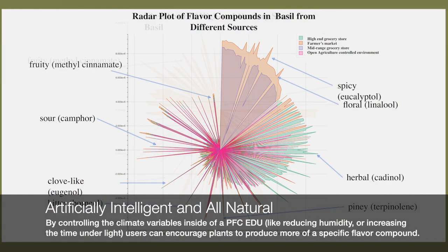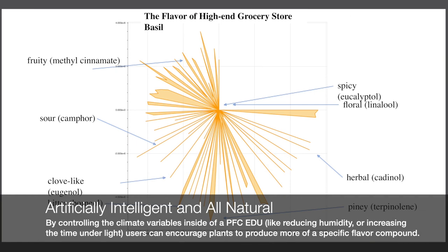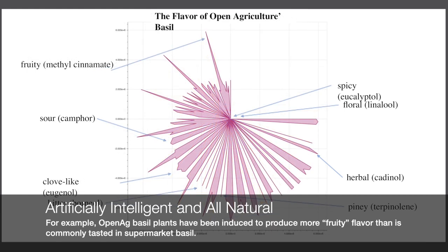Through these data correlations, the PFC can pinpoint the environmental origins of a plant's flavor outcome. For example, high humidity results in sweeter basil. Graphs plot flavor compounds found in different kinds of basil.